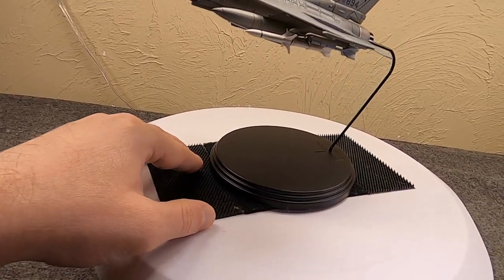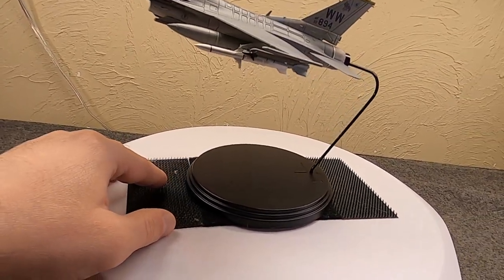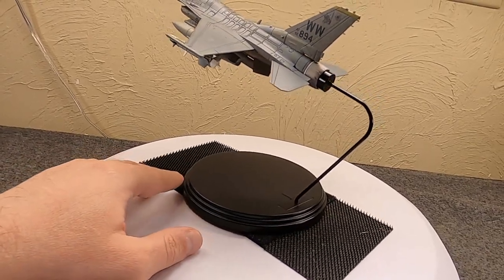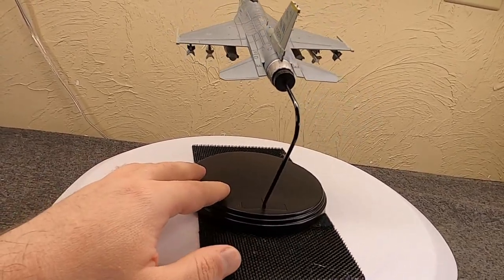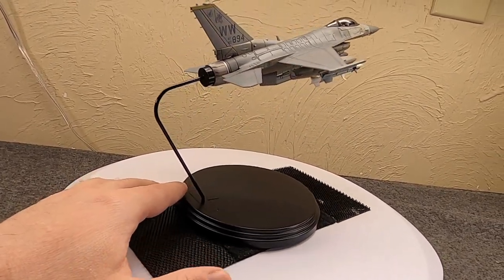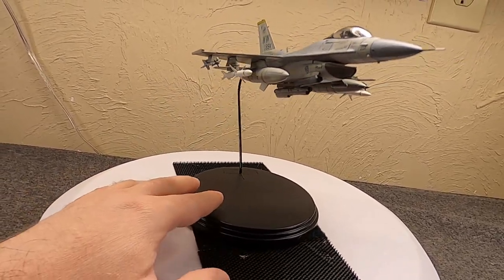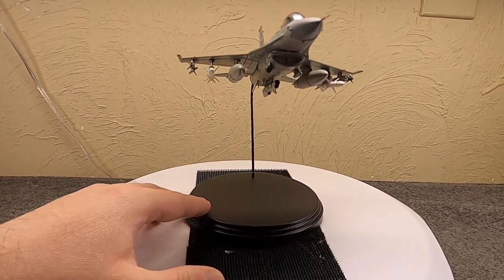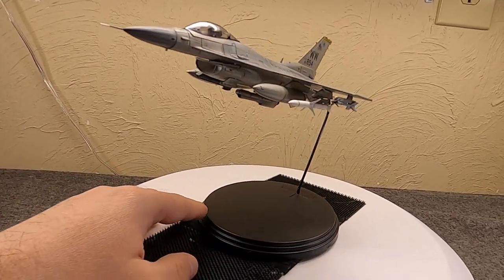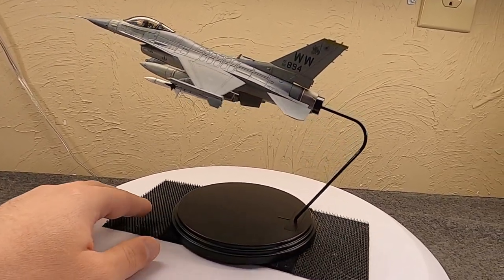Some criticized the move to a single seat F-16, saying they needed that second pair of eyes and someone to manage all the equipment. The counter-argument was that with modern computer technology and automation, the plane itself could essentially take over the duties of the back seater. This way you're not endangering two people. Instead of flying in groups of two, they started flying in groups of four - four different birds as opposed to two aircraft each with two crew.